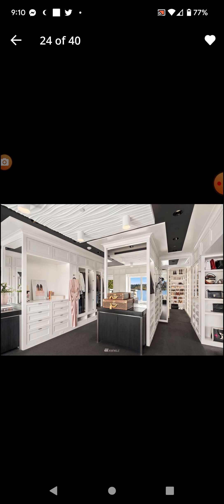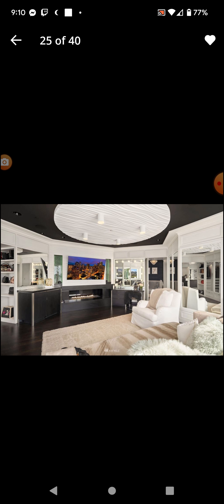This is one of the many bathrooms. My bedroom is smaller than this closet. Oh yi yi. Another bedroom.